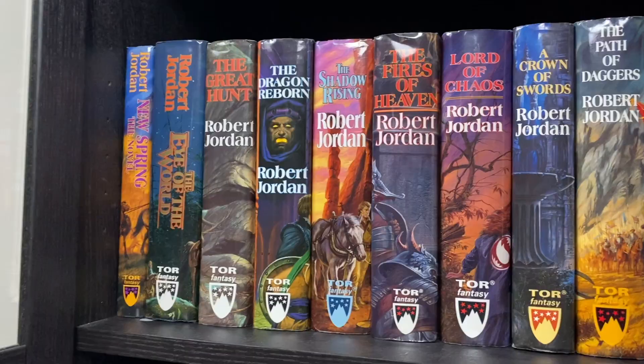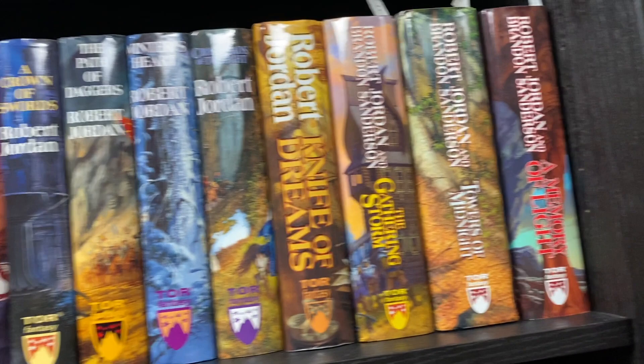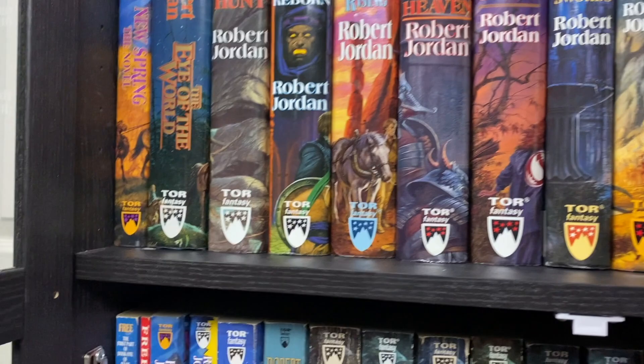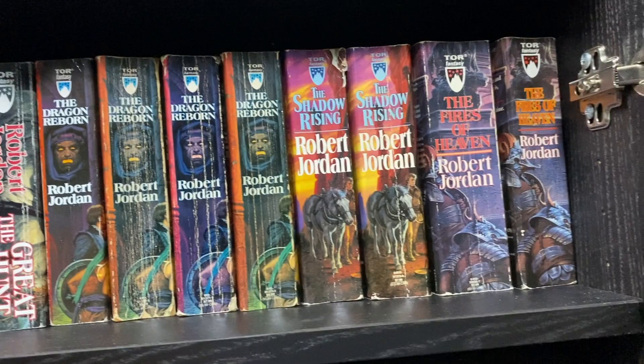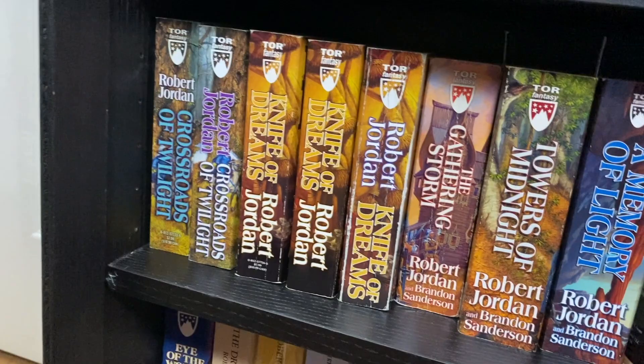Moving back to English, we have my full Wheel of Time hardcover set. Not all of these are first printing hardcovers — I'd like to get a set of those but that ship has probably sailed, because prices have shot up with the show releasing. Then we have a couple more out-of-order books with the mass market paperbacks for the Wheel of Time. I have a bunch of printings of a bunch of these because they are fairly easy to pick up at the used bookstore on discount.